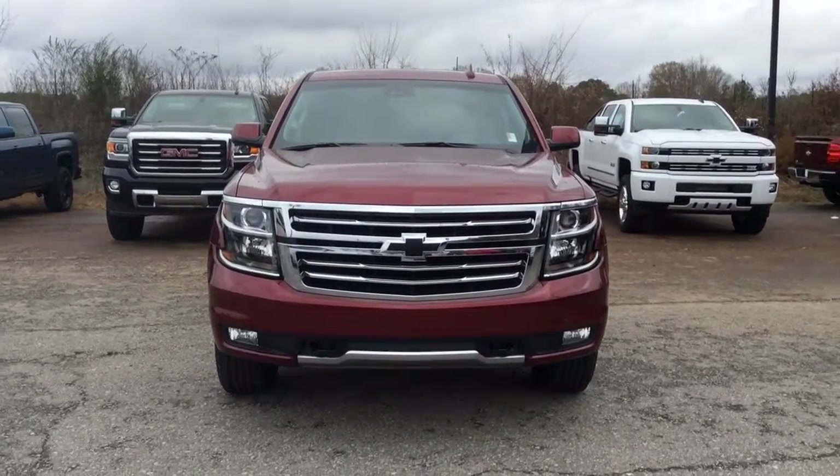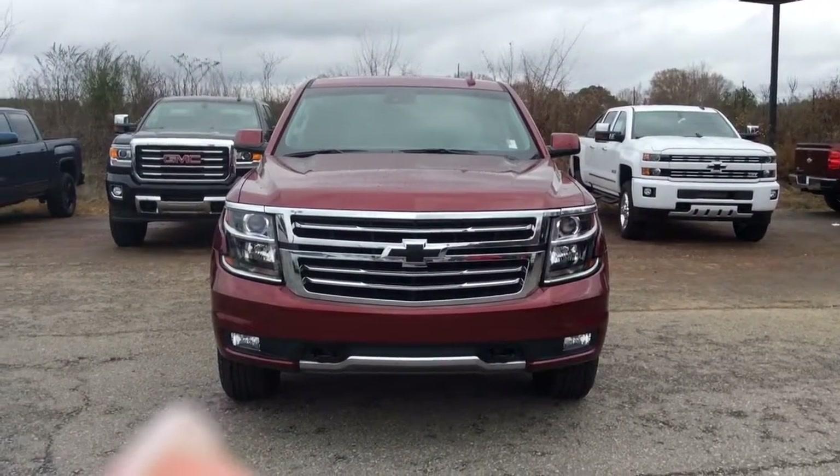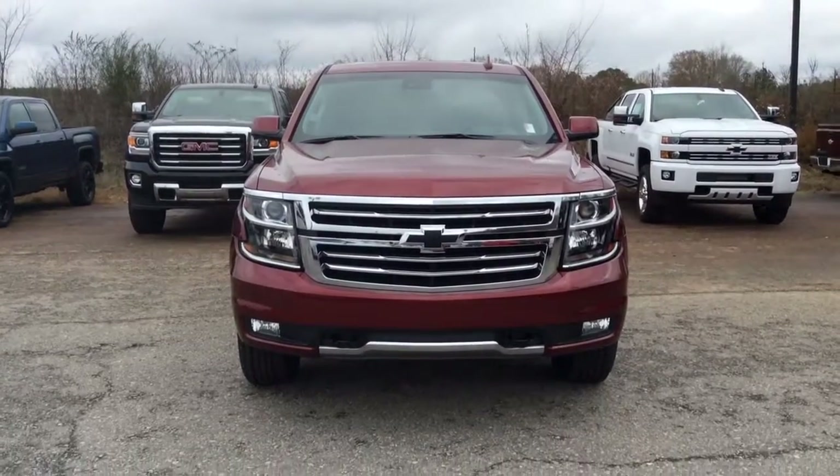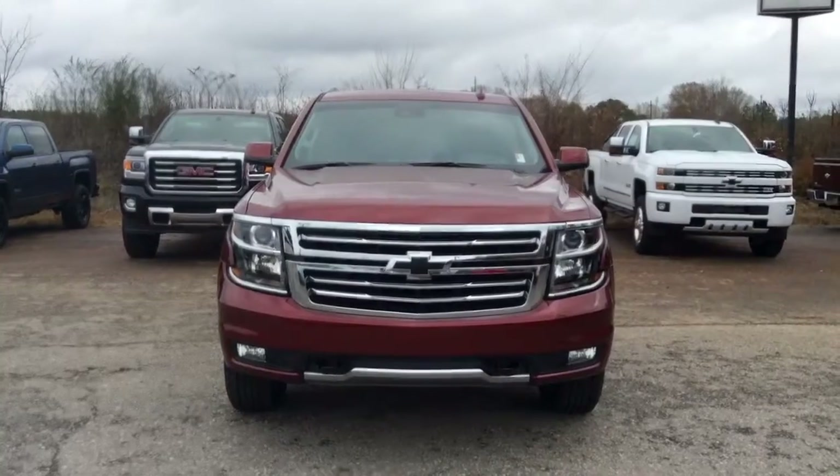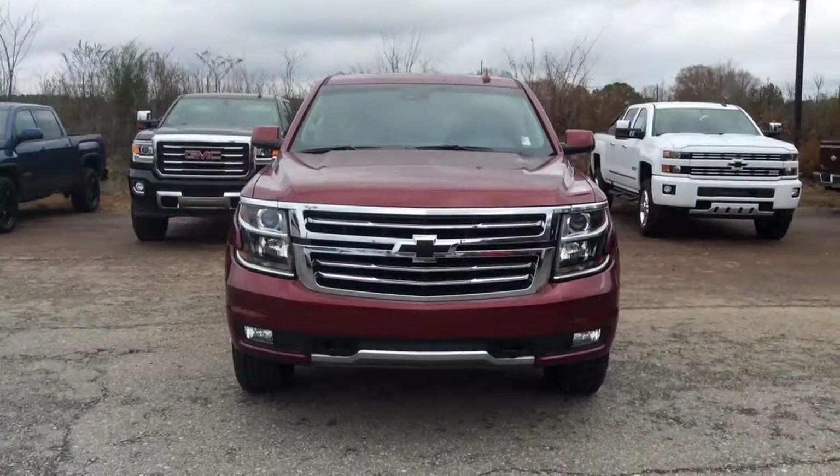Hi Riley, my name is Susan. I work at Jimmy Burt Chevrolet and I hear that you're interested in this gorgeous 2016 Chevrolet Tahoe. I wanted to come out and make a quick walk-around video for you so you could take a closer look.